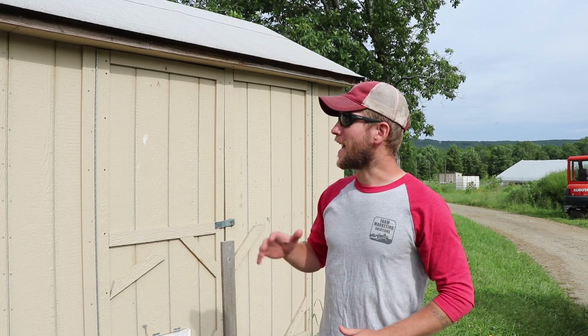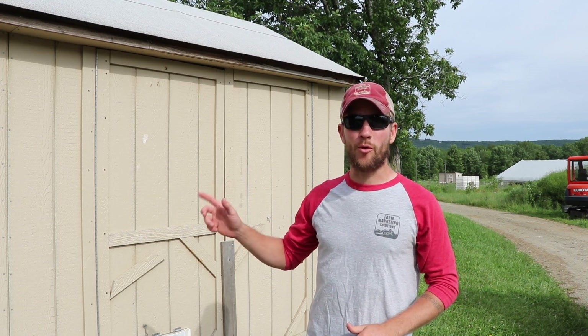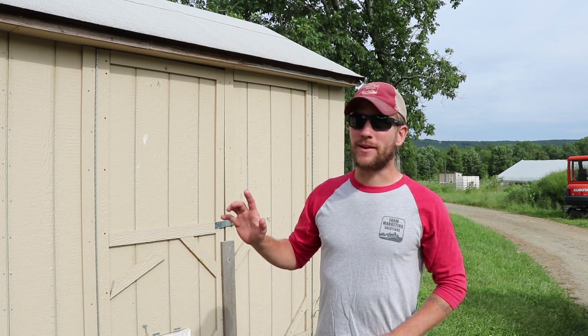Hey there, I'm John Suskovich. I have chicks in the brooder right here. I'm going to open it up, feed them and water them, give them a little morning comfort. Then today's the big move — they're going to move from the brooder out into the field.